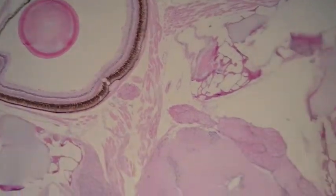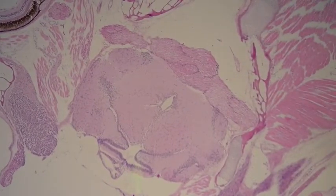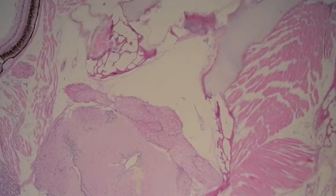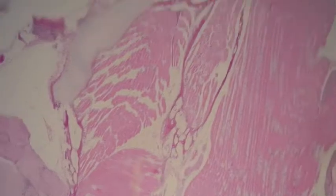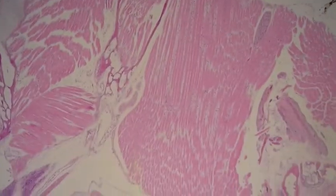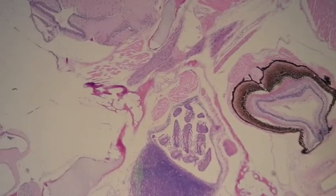We'll scan around a little bit more. We're looking at the brain now — the brain looks normal, there are no signs of inflammation, and all the structures appear to be there. This is the skeletal muscle with some cartilage and developing bone around it, and that all looks fairly normal as well.